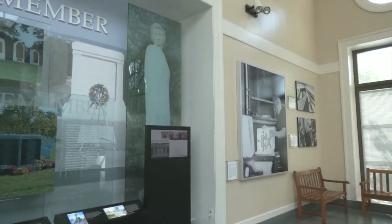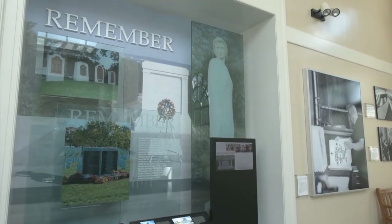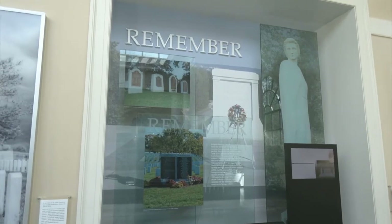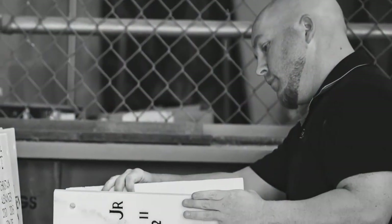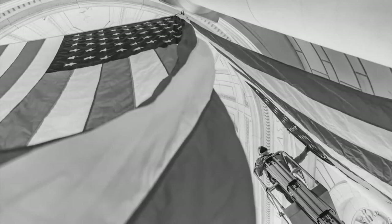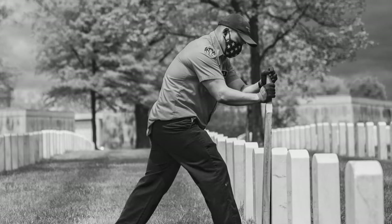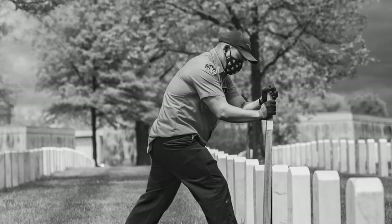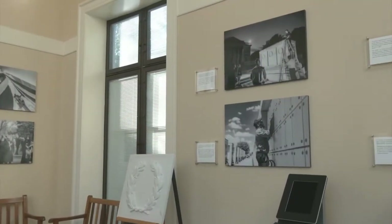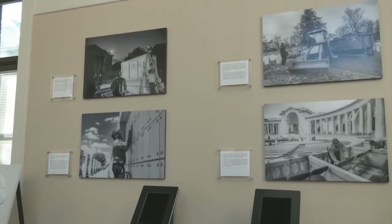Next we move on to Remember, which showcases our perpetual care for those laid to rest at ANC as well as how we keep their memories alive every day of the year. Quality Assurance conducts inspections of every headstone and niche cover upon arrival to ANC. Facility maintenance prepares the cemetery every Memorial Day and Veterans Day by hanging flags in the Memorial Amphitheater. Interment operations members realign headstones even during the COVID-19 pandemic. On the back wall we see many of the behind-the-scenes duties our workforce accomplishes to keep Arlington National Cemetery in pristine condition.